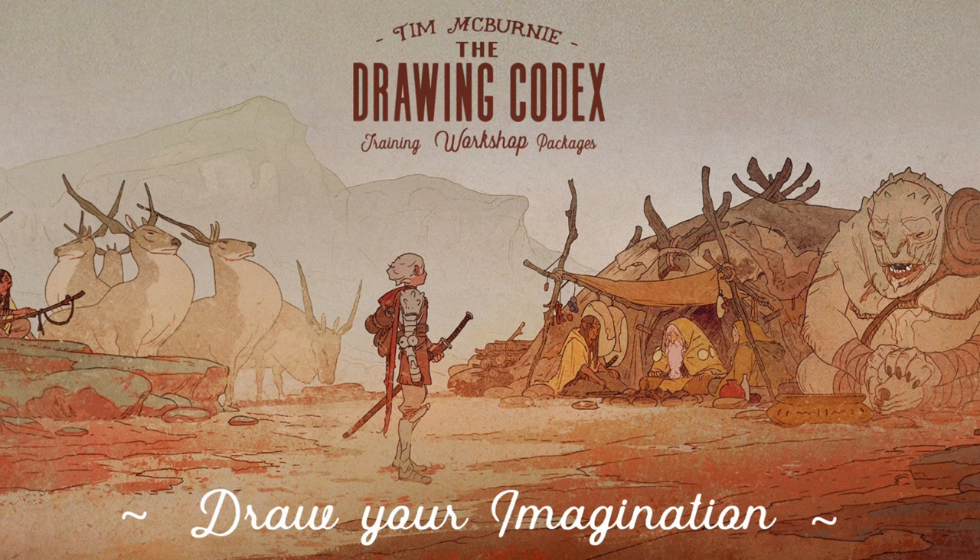Hey there, this is going to be a laid-back Draw With Me sketching session. I'm going to draw some fun stuff. You can hang out and follow along. Before I do that, I'm going to check out some of the cool art that I found hanging around the internet over the last few days. Let's get started.